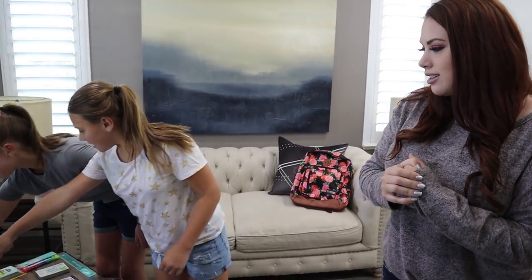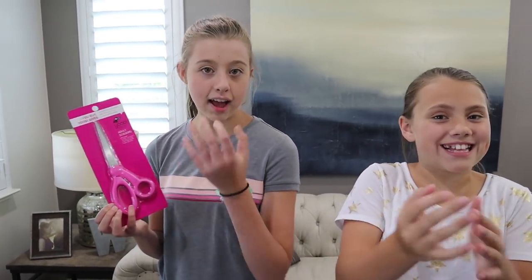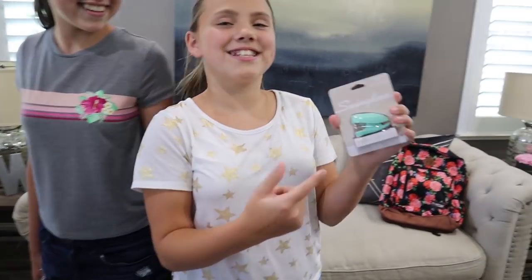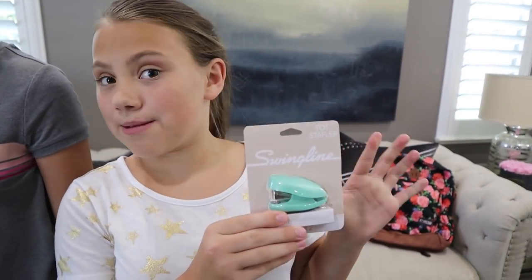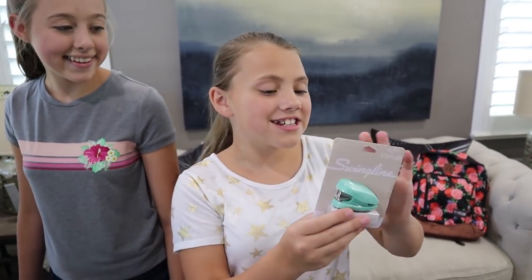The backpack should be enough supplies for the whole year for whoever wins, and they're really excited to do this giveaway — it's about the fourth year they've done it. They also included UV pink scissors — adult sized, because tiny kids' scissors don't fit everyone's hands. And there's a mini stapler included too, because in class the classroom stapler always runs out of staples.